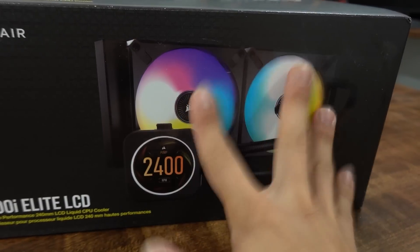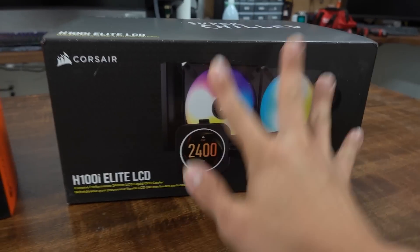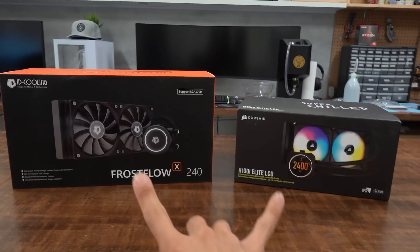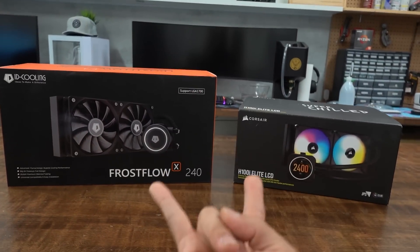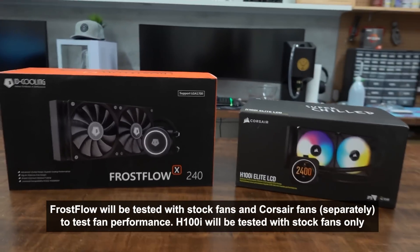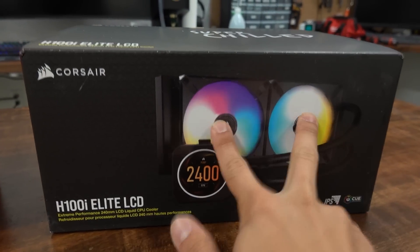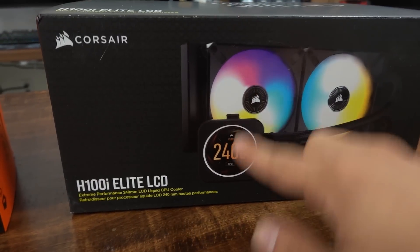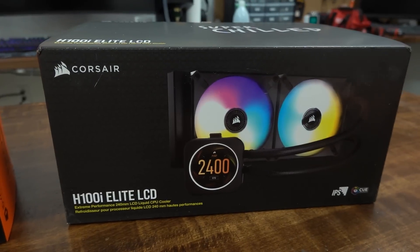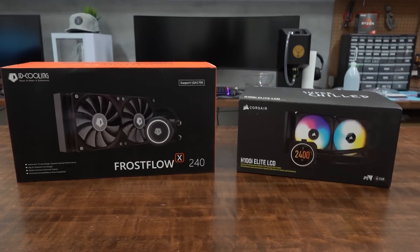I'm not bashing on the Corsair fans just because they have RGB — these are supposed to be good fans. These are maglev fans, some of the best that Corsair currently offers. Which is why after we do the initial test of each cooler out of the box, I'm gonna do a fan swap: put the Corsair fans on the id-cooling radiator and the id-cooling fans on the Corsair radiator. I want to see how much of the performance of a high-end AIO is due to the fans versus everything else like the cold plate, pump, micro fins, tubing, and radiator.